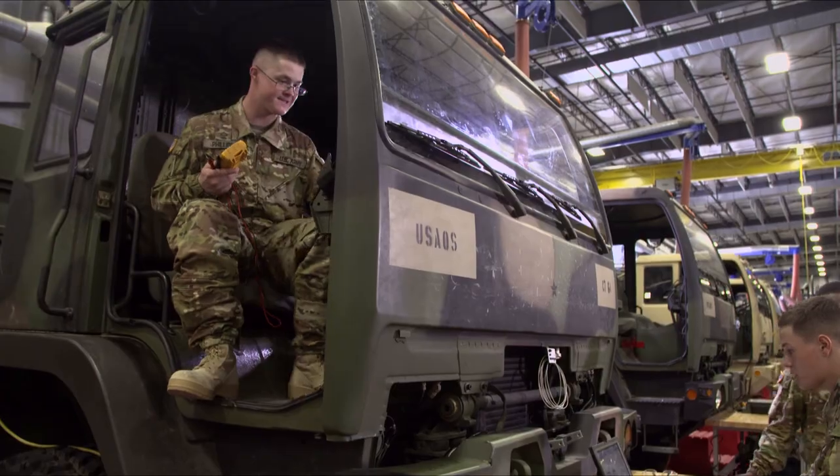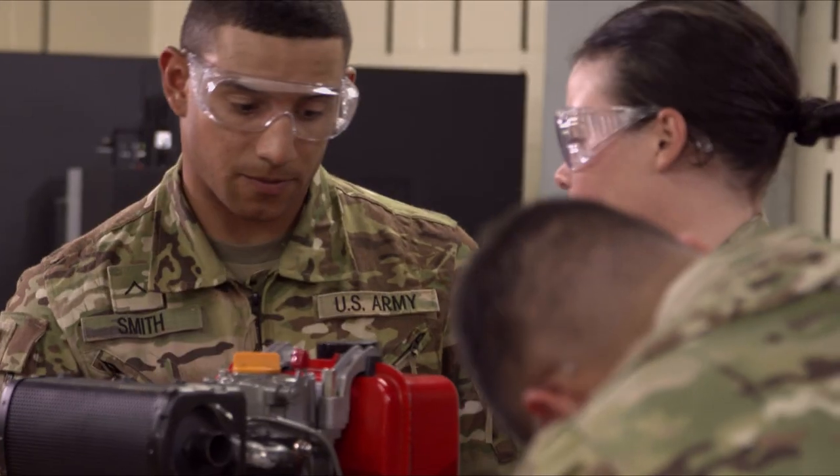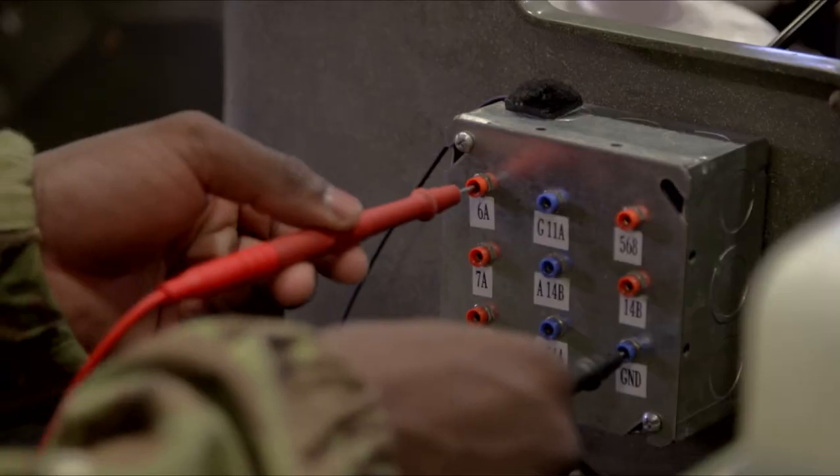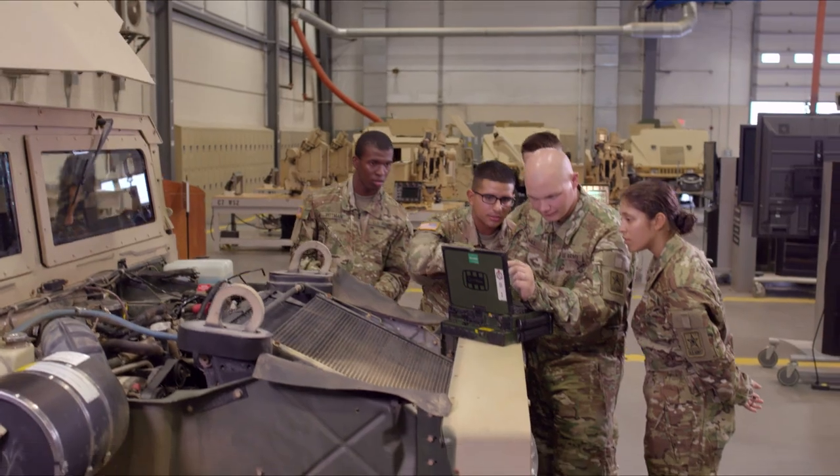Wheeled Vehicle Mechanic is a highly respected member of the Combined Arms Team, because they're the soldiers that can be counted on to keep the Army rolling. Military Occupational Specialty: Wheeled Vehicle Mechanic.